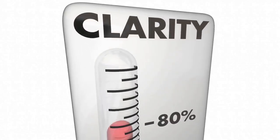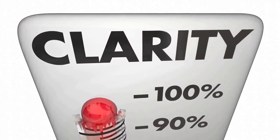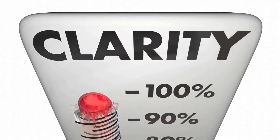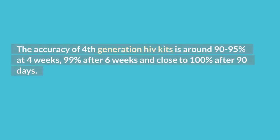The 4th generation HIV test at 21 days is acceptable, but the accuracy will be below 90%. Using these testing kits offers different accuracies at different times. The accuracy of 4th generation HIV kits is around 90 to 95% at 4 weeks, 99% after 6 weeks, and close to 100% after 90 days.